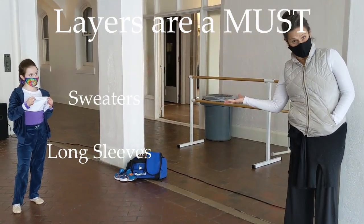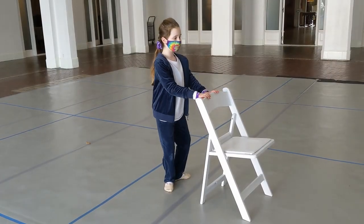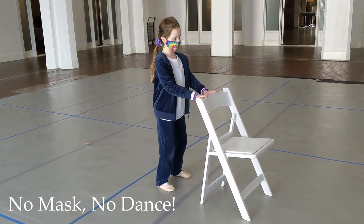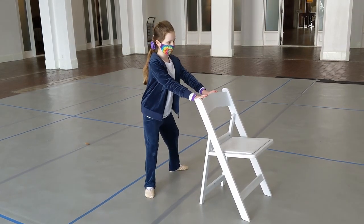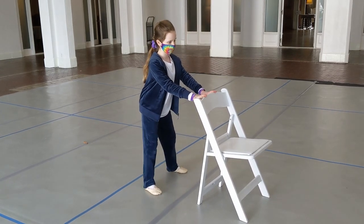We highly recommend that students layer. It's quite cold in this room. As you notice, while Hannah does her plies to warm up, she is in her mask, and she is using a chair in her individual pod.